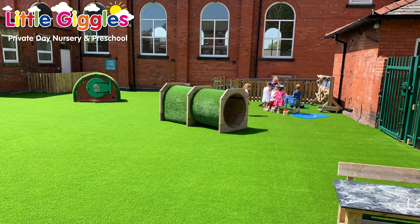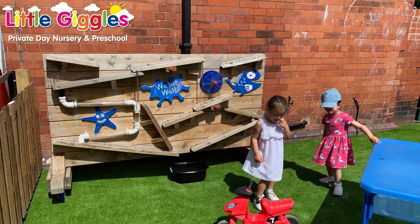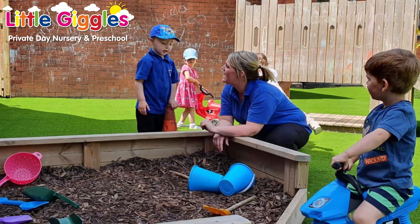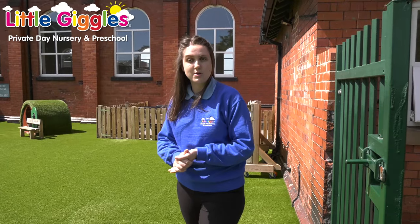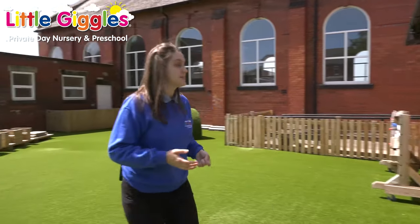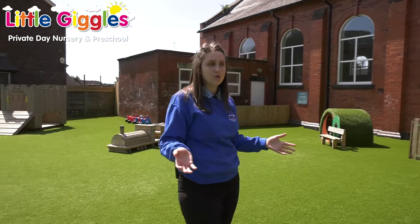Outdoor learning is really important to us here at Little Giggles and we hope to spend as much time outside as possible. To enable us to do that, we ask parents to provide outdoor wellies so we can come out in the rain — we provide the outdoor suits so you don't have to worry about that. We also ask for sun cream and sun hats, and woolly hats and gloves in the winter time. As we move around the garden, we can see that we've got a water wall, which is a fantastic resource that we can play with all year round.